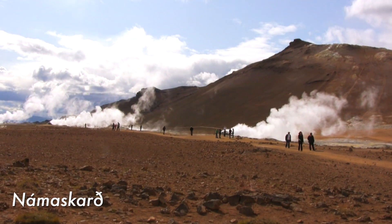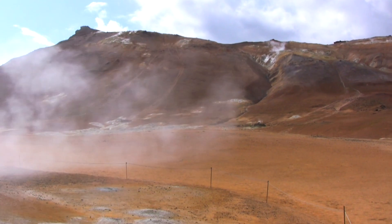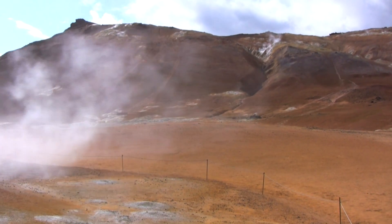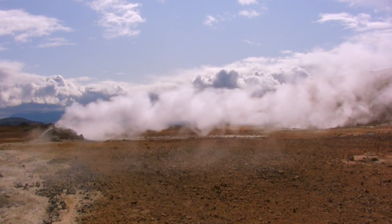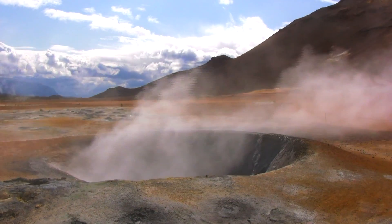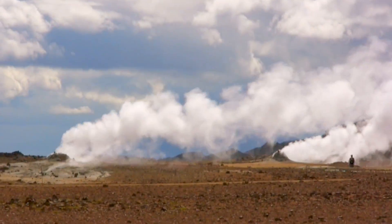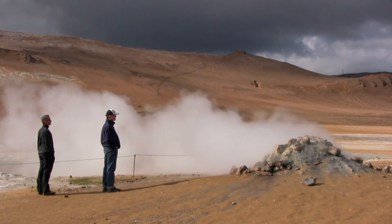Our trip comes to an end at Námaskarð, one of Iceland's most unusual landscapes. The smell of sulfur, extremely similar to rotten eggs, hits you as soon as you step out of the bus, which explains the non-existent fauna and flora. The scenery makes up for it though — red soil with black rivers passing through, endless fumaroles and bubbling hot mud springs create a lively, strange, yet fascinating landscape that is constantly changing.